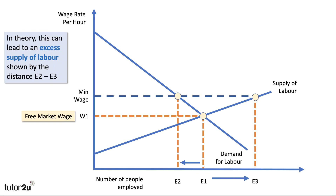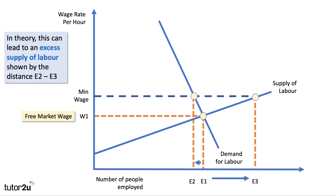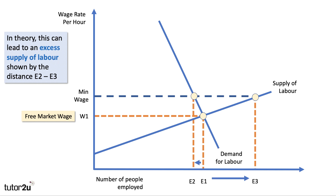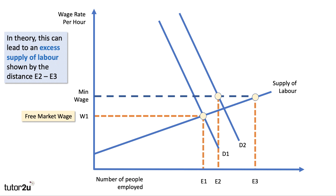Going back to our diagram: I've drawn a labour demand curve showing employment falling from E1 to E2. But if the demand for labour is relatively wage inelastic, the same minimum wage has a smaller impact on the number of people employed. Furthermore, if demand for goods and services goes up because of the minimum wage — with relatively low-income workers earning more and spending more — then the demand for labour might shift out from D1 to D2. In that case, minimum wage could actually result in a higher level of employment than before, bringing down the unemployment rate.